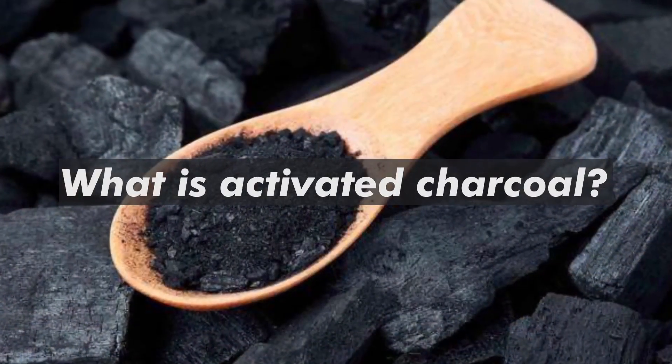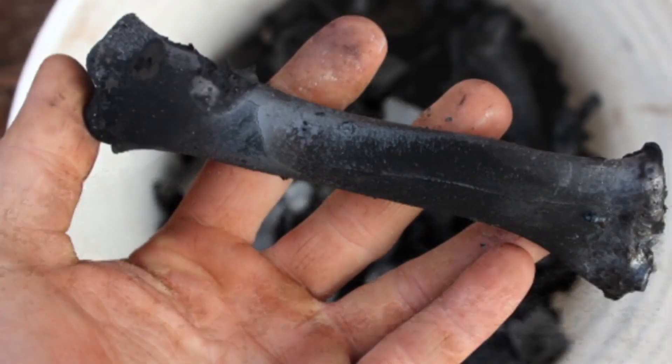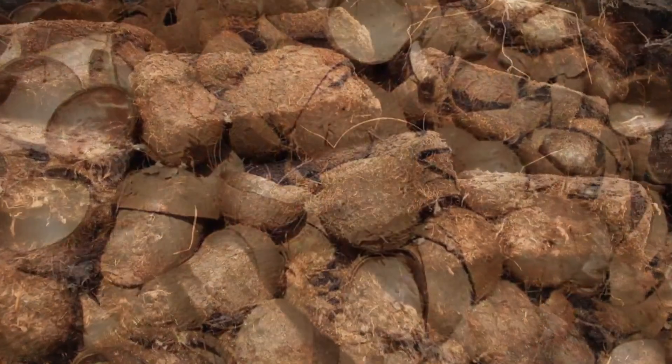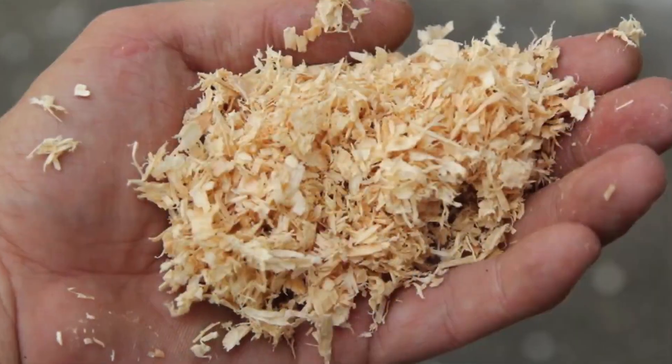What is activated charcoal? Activated charcoal is a fine black powder made from bone char, coconut shells, peat, petroleum coke, coal, olive pits, or sawdust.